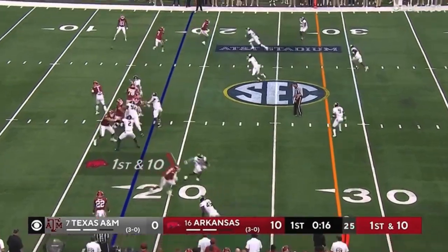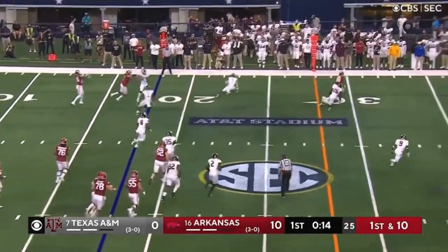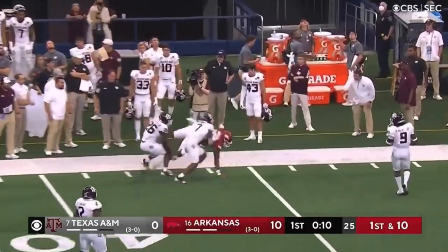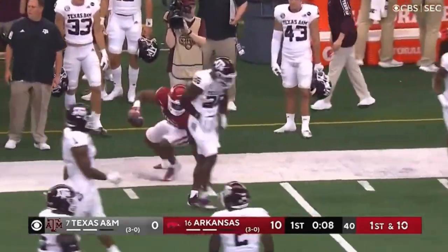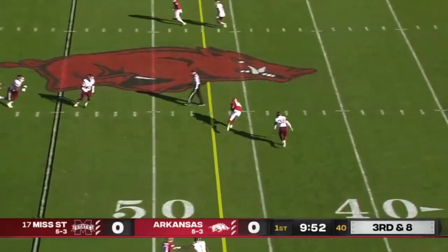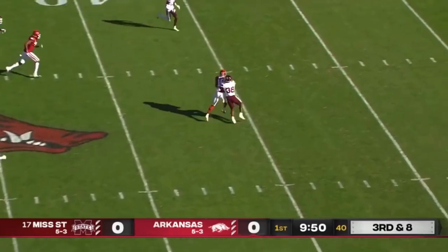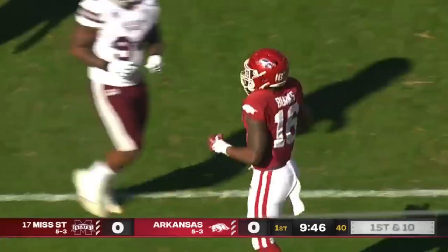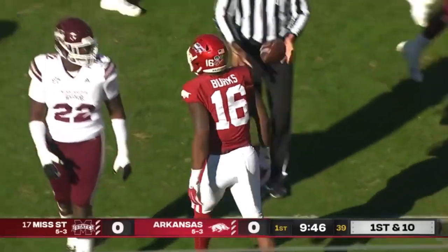Double pass — there it is. Got the man out there in Burks. Down here in the slot, there's a slant right to him. Mississippi State didn't see him either. Fred Peters drags him down after a 27-yard gain.